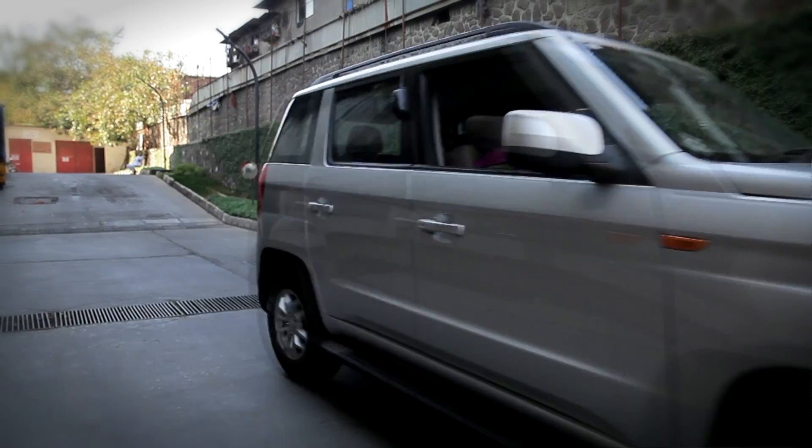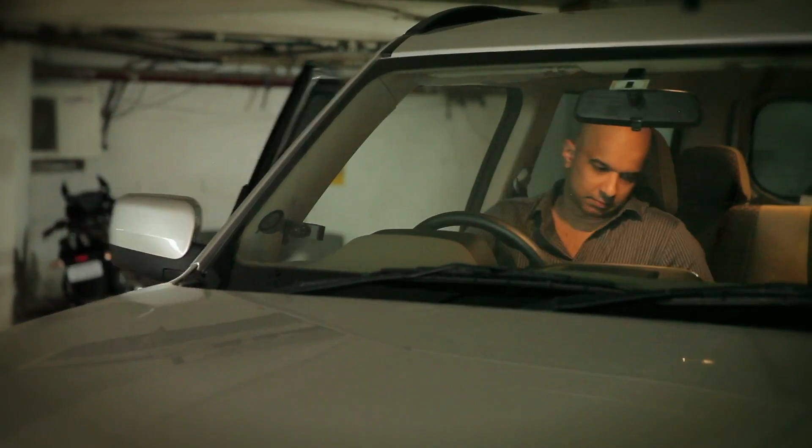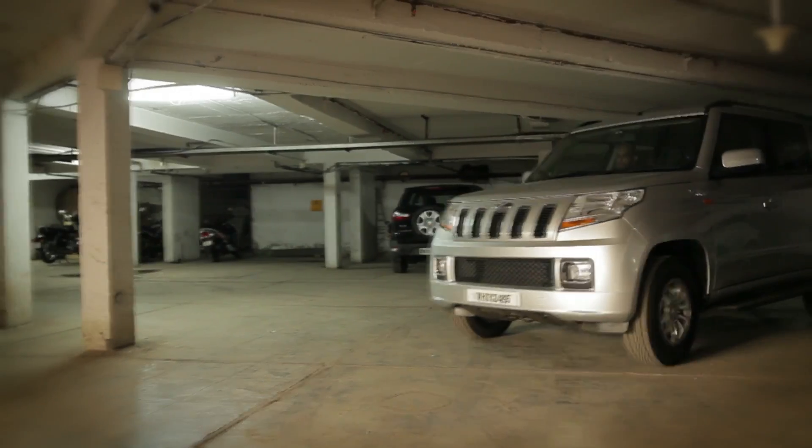It's giving me a mileage of around 14, which is not bad at all. None of the automatic diesels in such big vehicles will give you that average, so this is one bonus I'm getting with the vehicle. The AMT feature that has been provided — I don't think any of the competitor cars have provided that feature in the same way.